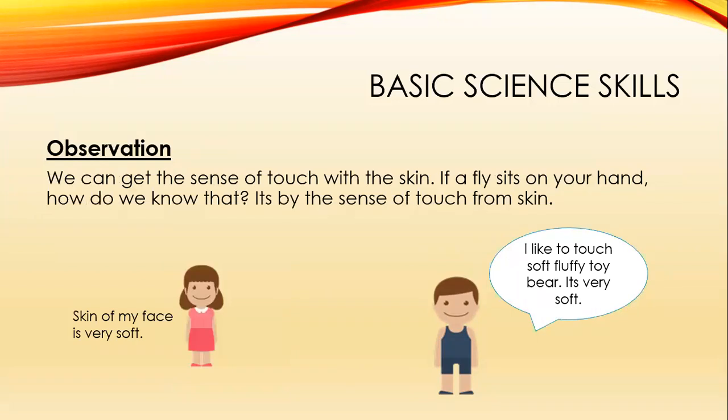We can get the sense of touch with the help of skin. If a fly sits on your hand, how do you know? It's by the sense of touch from skin. Like this girl — her skin is very soft. She knows this by touching her face. This boy likes his toy bear because it is soft, and he got this feeling by touching it.